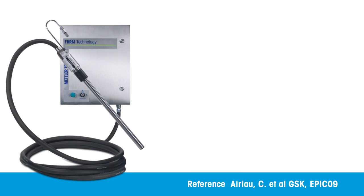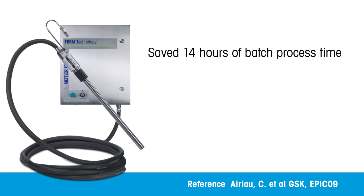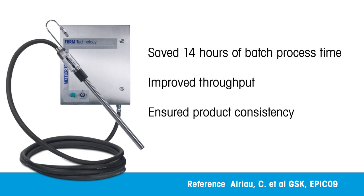This enabled scientists to correct the source of variability, saving over 14 hours of processing time, improving throughput, and ensuring product consistency upon scale-up to manufacturing.